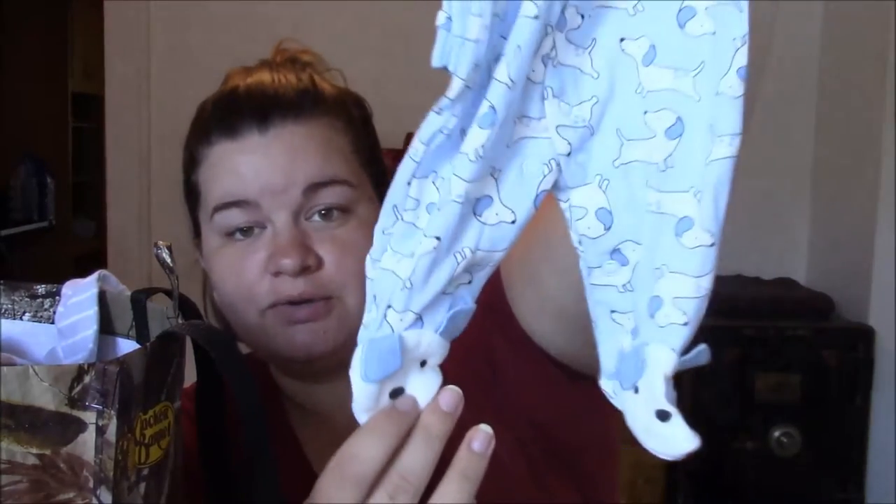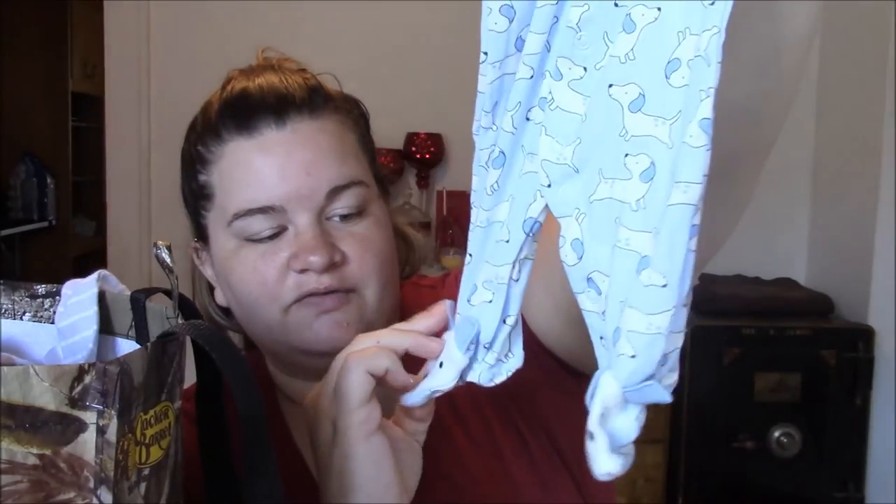Then they sent some little jammies with little doggy feet on them — I think those are so freaking cute.